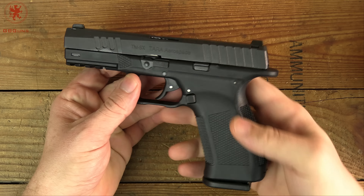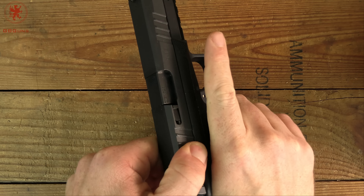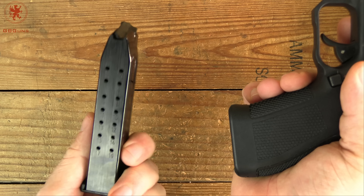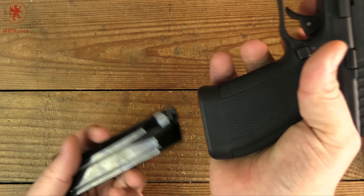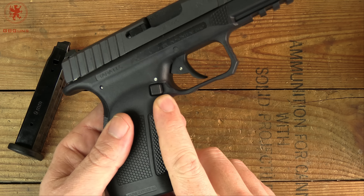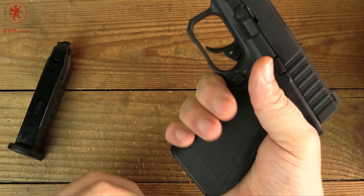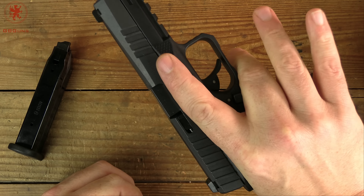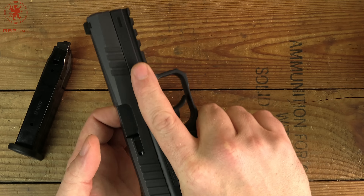Take a look at this thing — you can see a nice recess there. The mag kicks out strongly from either side of the ambi mag release. It's not reversible — it's true ambi and doesn't stick out so much. I don't expect it to cause issues bumping my knuckle, though I know some people don't like ambi mag releases for that reason.